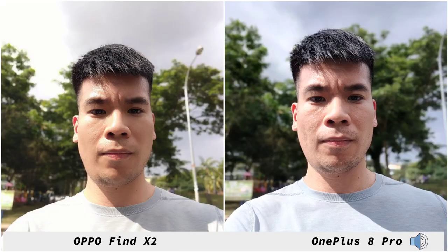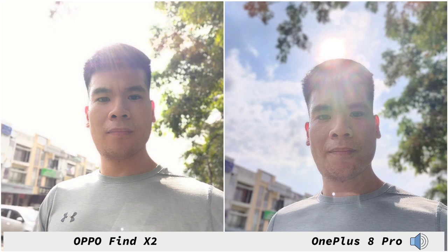Against different backgrounds the 8 Pro gives you a more consistent image compared to the Find X2. In the shot where the sun is shining on my face, the 8 Pro does much better with dynamic range and details, whereas on the OPPO Find X2 my face is very smoothed out and the shadows and clouds at the back are all blown out.